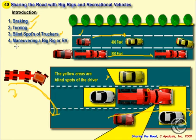And finally, we'll talk about maneuvering big trucks or RVs. That's the end of this introduction.